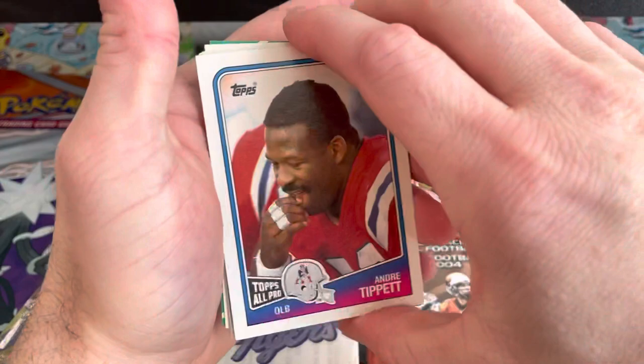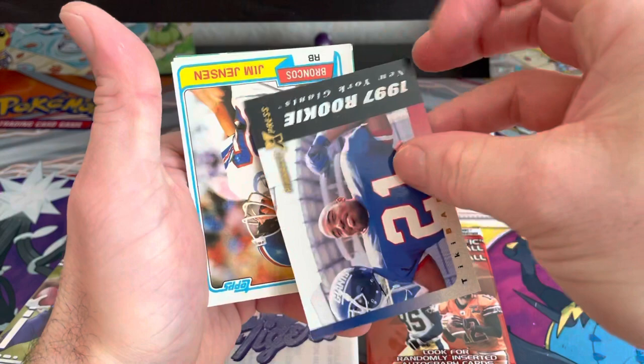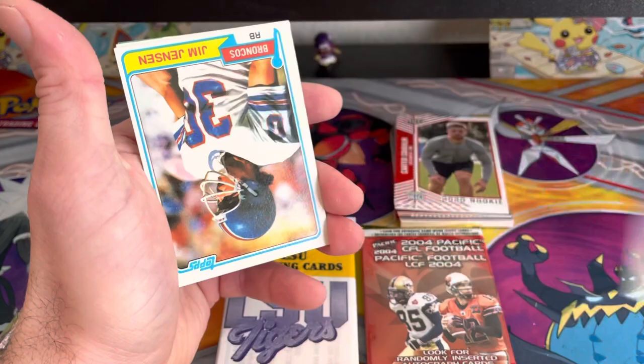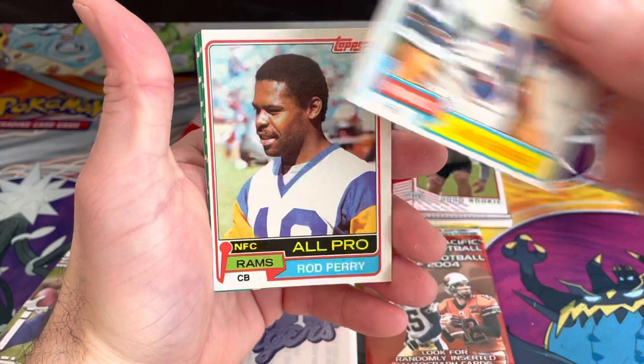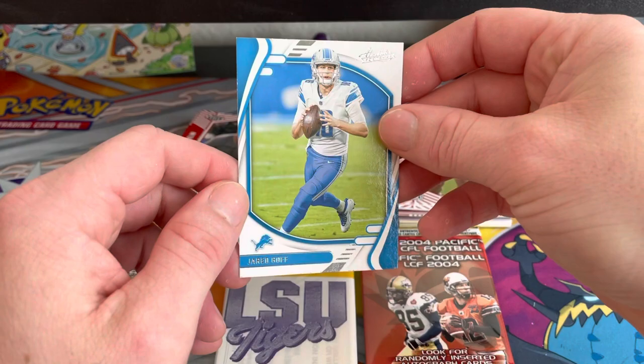Frank LeMaster, oh man, Andre Tippett, and then who is this — this one is Jay Schroeder. Tiki Barber, Pinnacle Express card, 1997 rookie. And then we have Jim Jensen, All Pro, Rod Perry, Randy Cross, Jeff Stover, and our last card of that stack — Jared Goff.